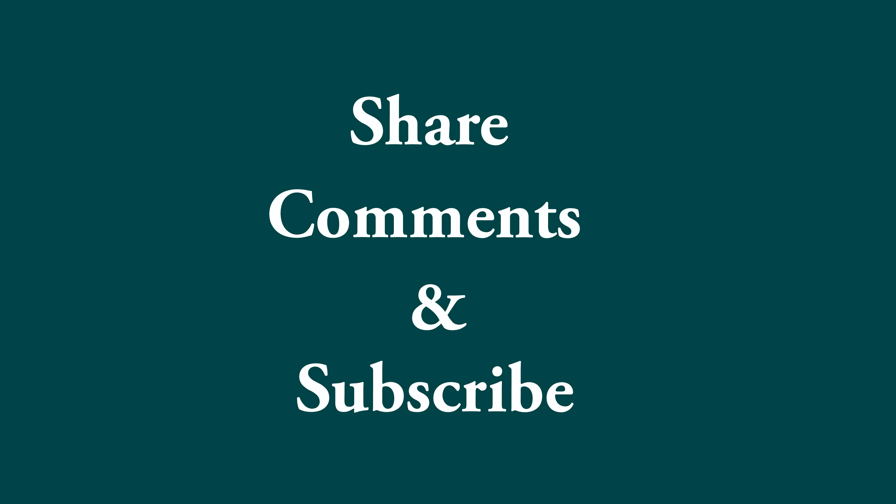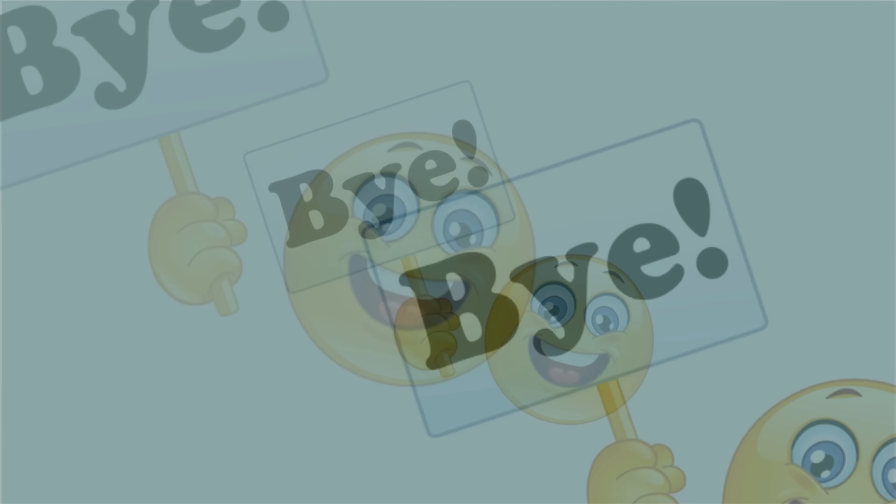Please like, comment, and subscribe, and we will release another video soon. Thank you very much, take care, bye.